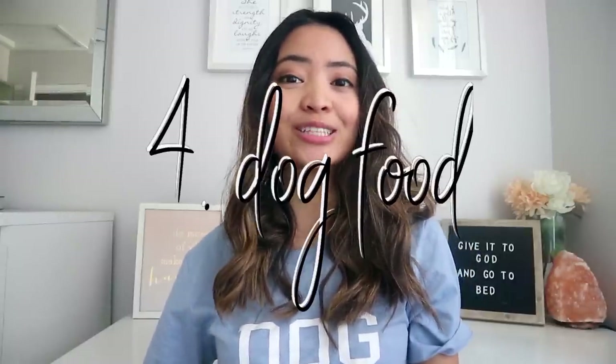Obviously you're going to need dog food. I'm not going to disclose what we currently feed Gatsby because a lot of people get worked up about what food you should be feeding your dog. But I will say that we started him on the dog food that the breeder fed him, and I recommend you do the exact same — if you transition your dog to another food, they may not transfer as well and may get a stomach ache.